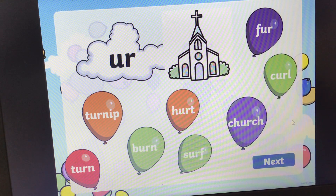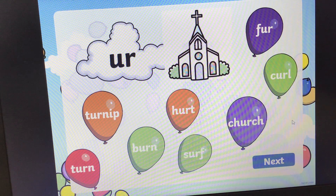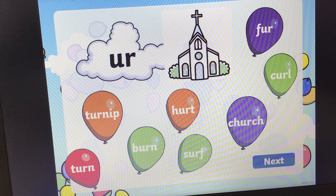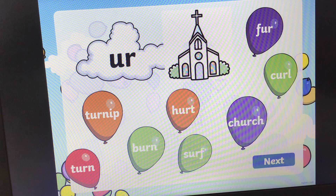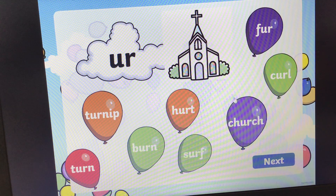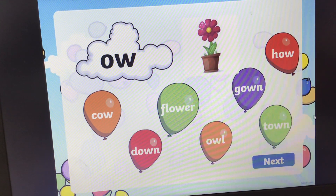Next one. Does anybody know this sound? 'Ur', 'ur', 'ur'. And the word is church. Church. Can you find the word church? Church. Church. If you need some more time, just pause the video.